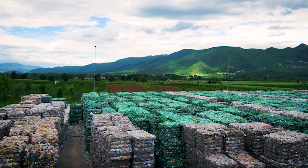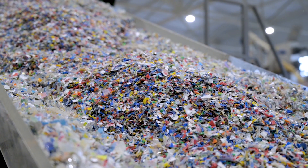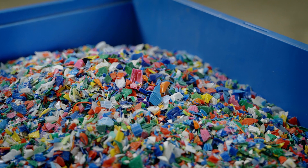Plastic is one of the most versatile materials in the world. To increase the use of high-quality post-consumer recycled content, plastic waste must be efficiently processed and sorted by polymer type and color.